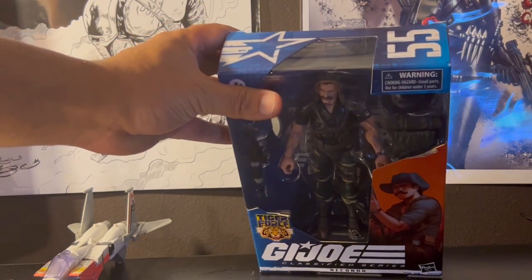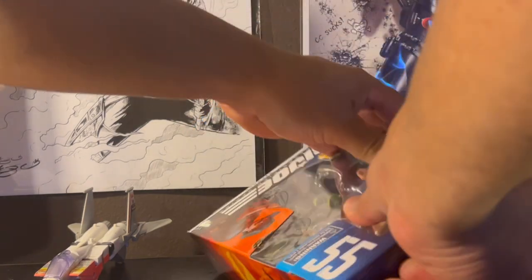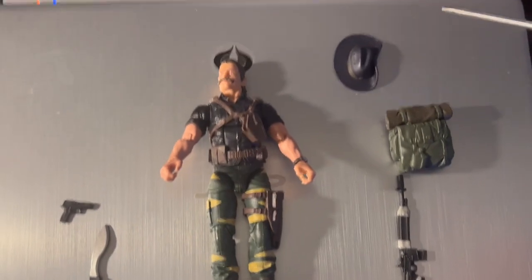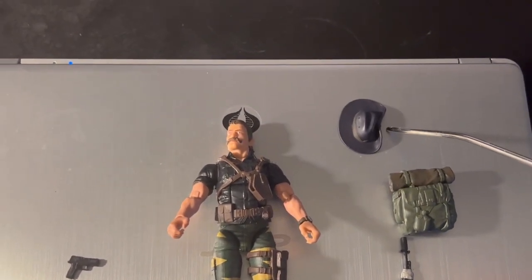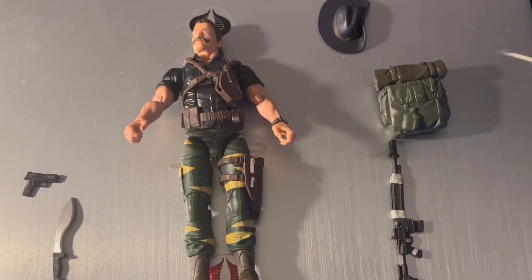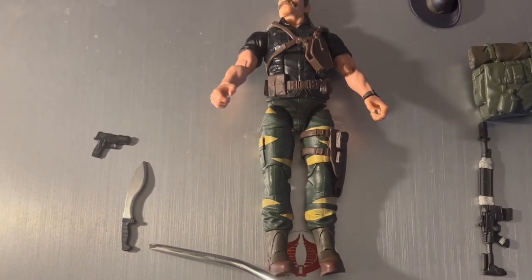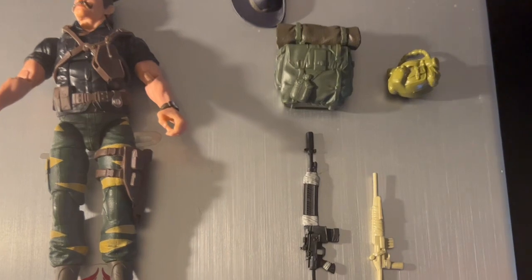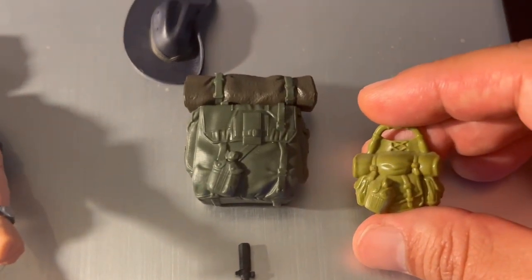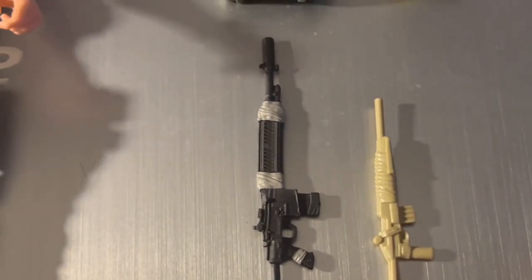Now we have everything out and the accessories are all out. The hat — what people call an 'Australian hat' — is actually correctly called a slouch hat. Then we have his backpack, and his rifle, which is classified as an M14 with a custom stock and molded bipod. Of course, his bowie knife and handgun. I brought out his original accessories too — I like how the canteen is exactly the same, and his M14 rifle side by side. They did a great job with this figure.